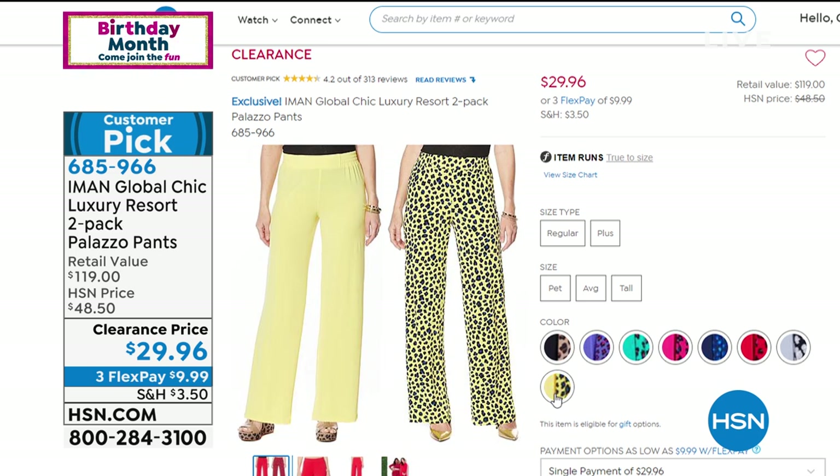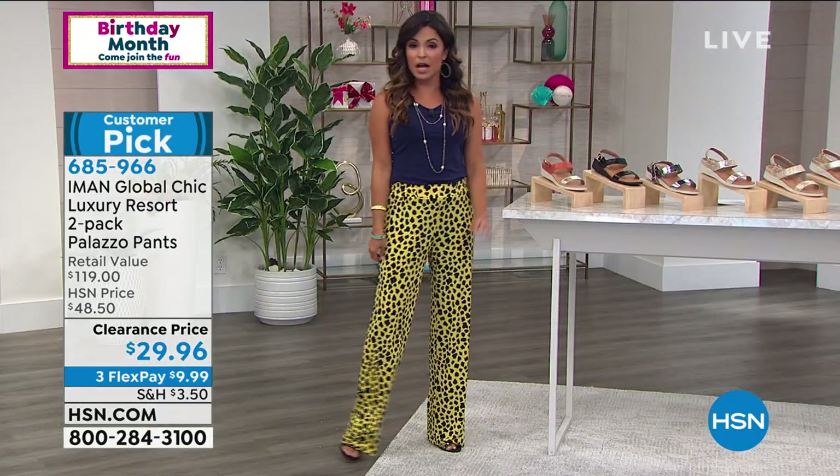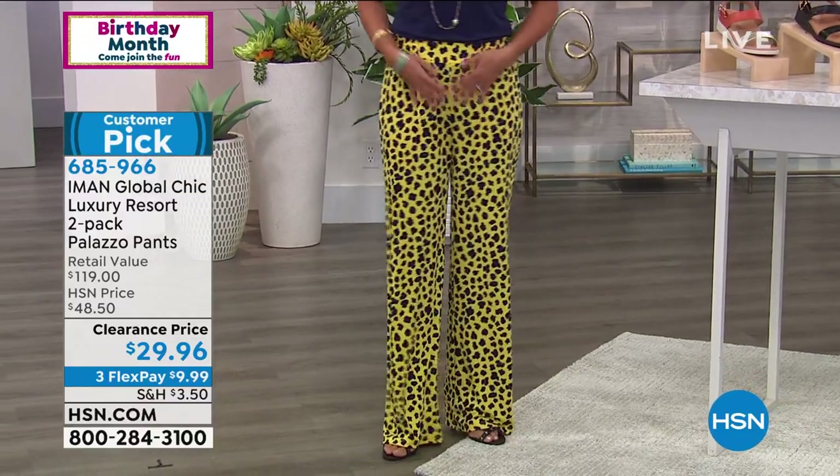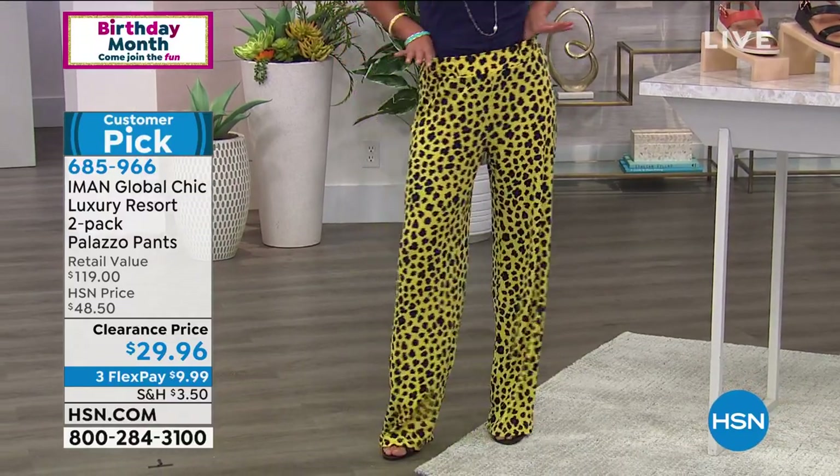You get a solid and a print — it's all elasticized, a beautiful Palazzo, not too wide, very comfortable. It's a matte jersey stretch so it never wrinkles. It's absolutely gorgeous. That's coming up in just a bit, and we've got the beautiful tanks to go with it as well.